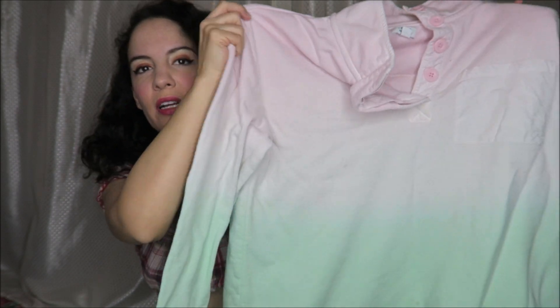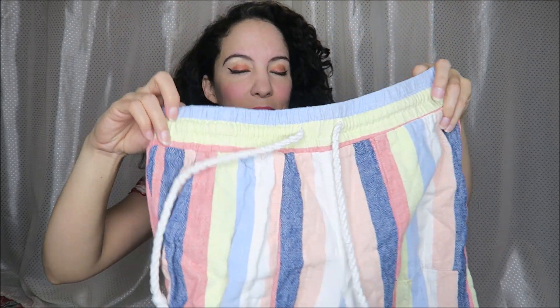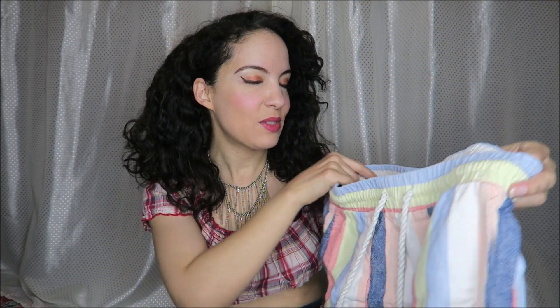Unfortunately I washed this with something black and so it now has spots on it, but this is from Crown and Ivy and it's just this kind of gradient tie-dye little pullover. I thought this would be very casual and cute for the beach. It does have those spots on it now but I think that's going to be okay just for something really casual.